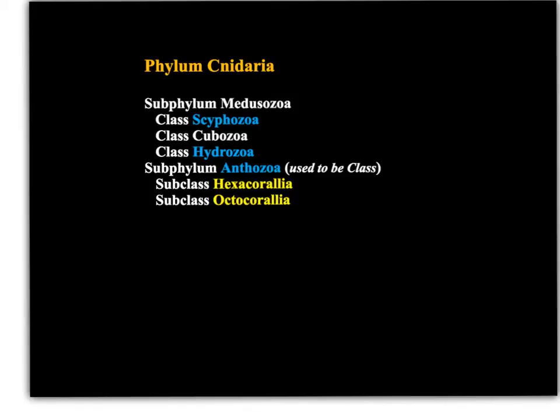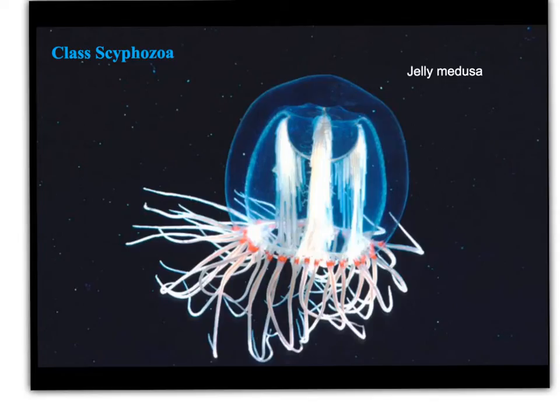Welcome to these online lectures regarding the phylum Cnidaria. In this first lecture, I'm going to talk about the class Scyphozoa. The class Scyphozoa has both medusa and polyp forms, but the medusa is definitely the most prominent or dominant form in this class.